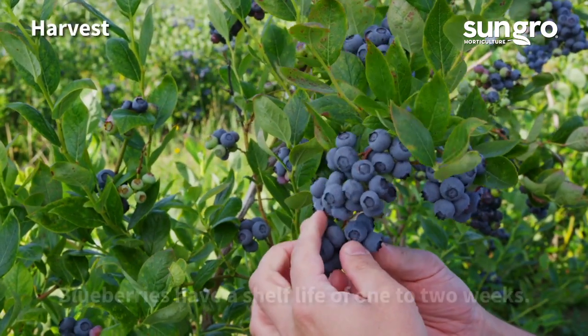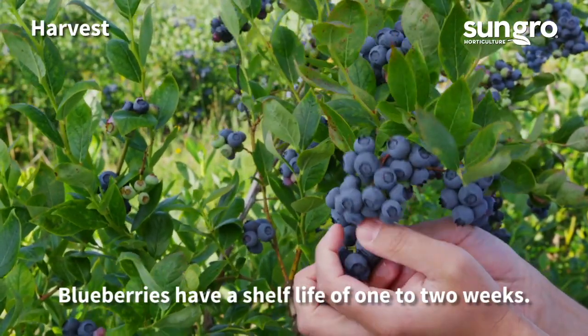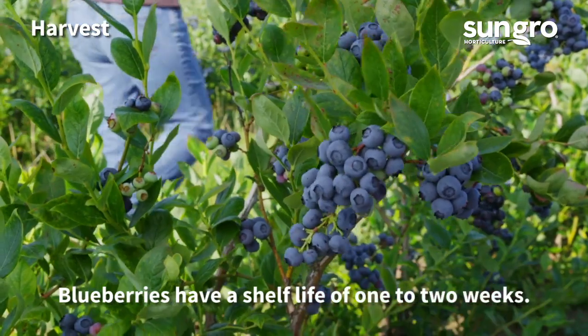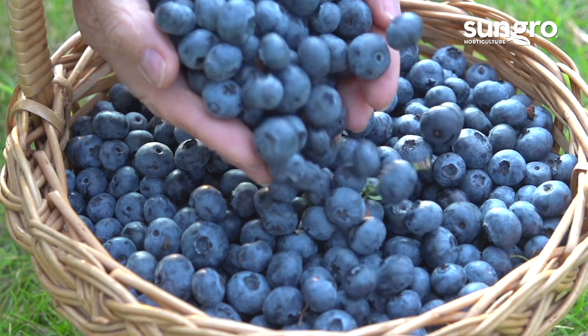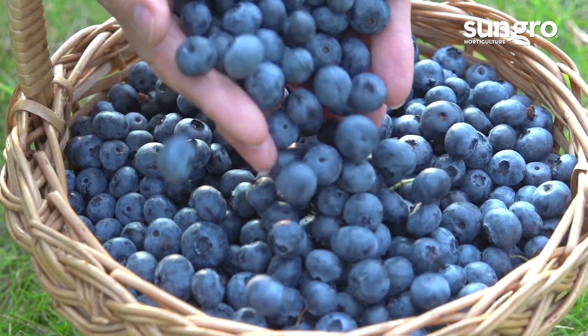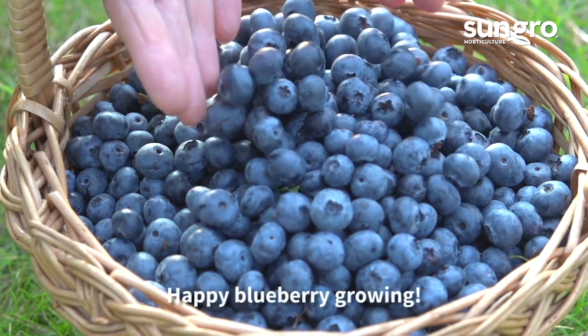Harvest your berries when they're plump and juicy — for fresh eating, preserves, pancakes, or pies. Try blueberries this season in containers if you want to give them a try. You'll likely get hooked and want more. Happy blueberry growing!